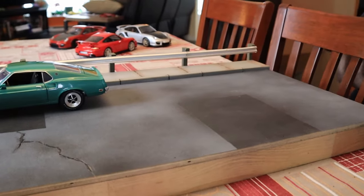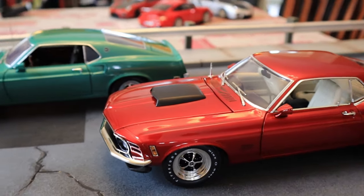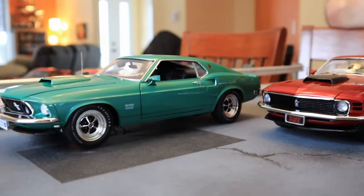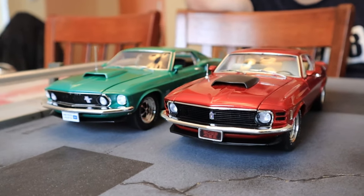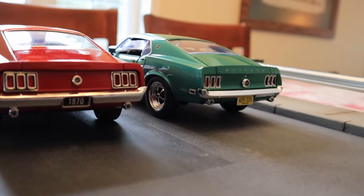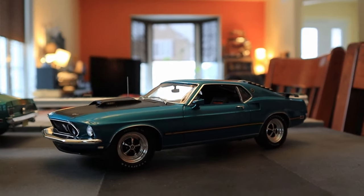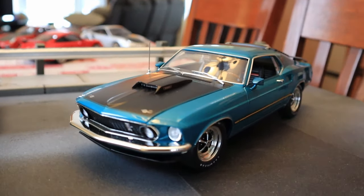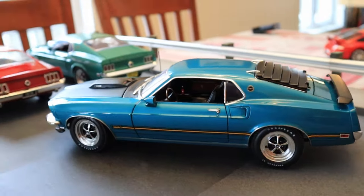Here's the other Boss 429 from 1970. We can compare them — it's mostly the front and the rear that differs between the '69 and the '70. This one is a Mach 1 from 1969. The color is Gulf Stream Blue. Very nice.